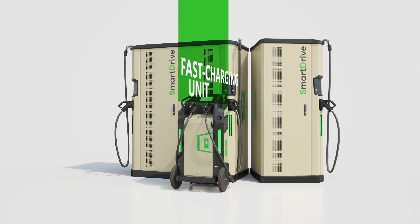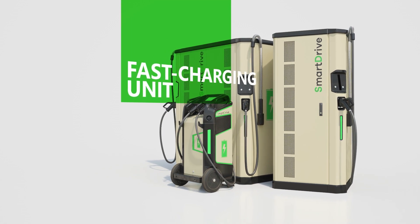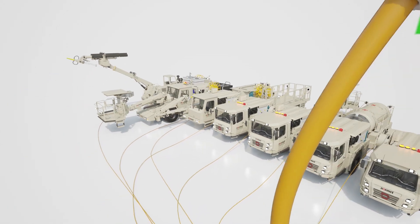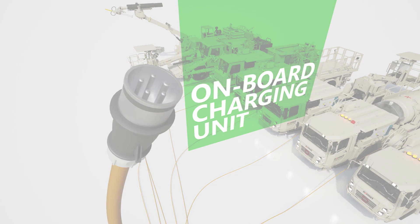With the fast charging unit, NORMET's SmartDrive equipment can be charged quickly without the need for excessive machine downtime in underground operations. For added flexibility, NORMET's SmartDrive also includes an onboard charging unit for charging the equipment at any time, utilizing typical voltages from any international industry standard AC outlet.